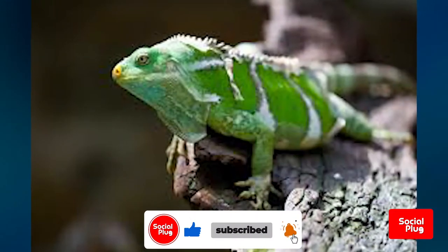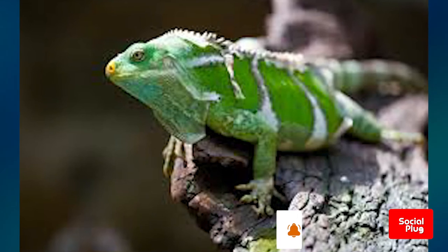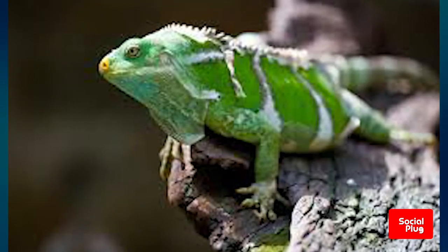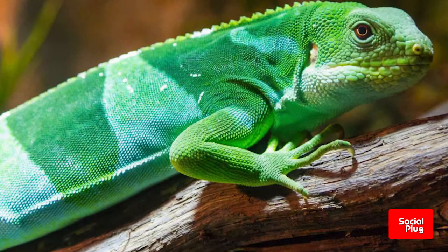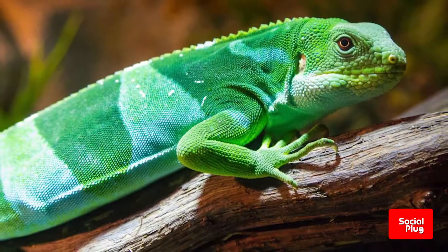The majority of Fijians, however, are terrified of the crested iguana because of its behavior when threatened. The next time you happen to be out and about in the northwestern part of Fiji, be sure to keep a lookout for one of Fiji's most lovely animals, the Fijian crested iguana.